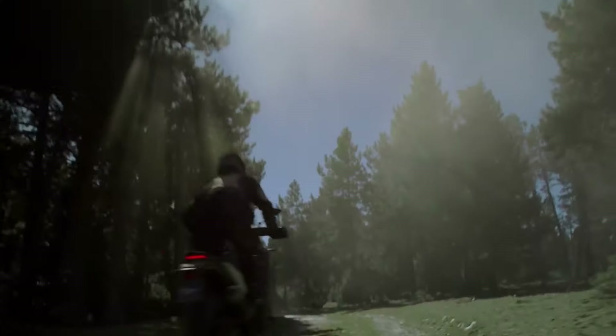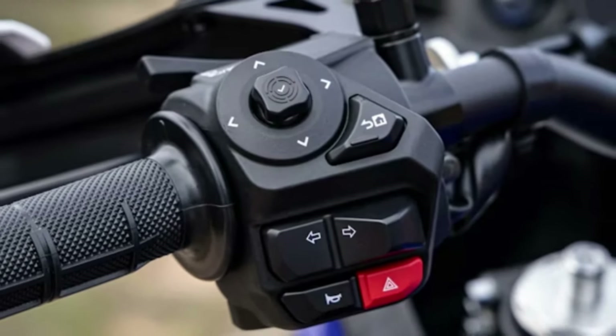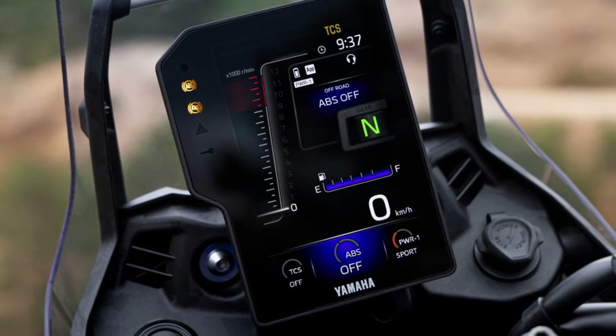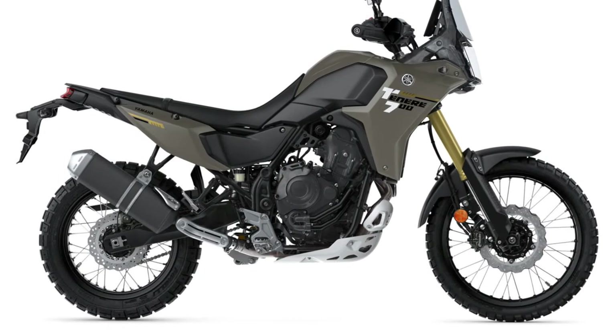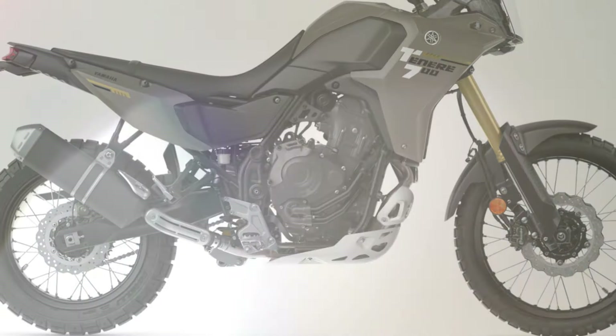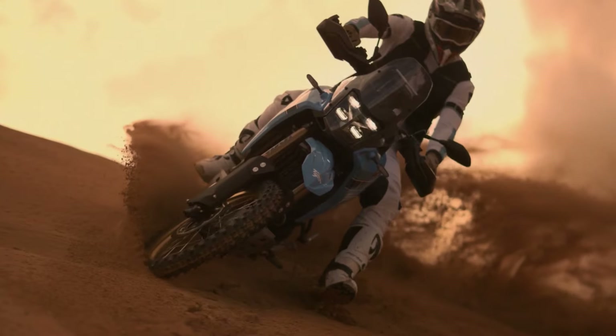Sport and Explorer, which can be switched using buttons on the updated right-hand switch pod, plus traction control can be switched via the dashboard menu. In terms of power and torque, there is no increase compared to the previous version, but the 2025 Yamaha Ténéré 700 has a fatter torque curve at low revs to improve its off-road capabilities.